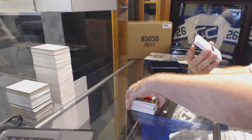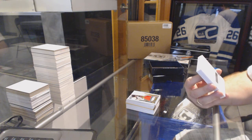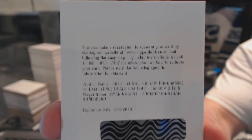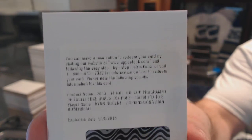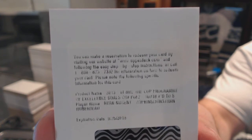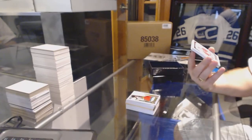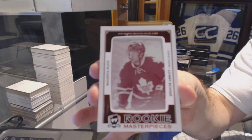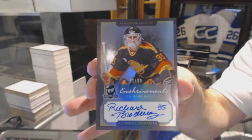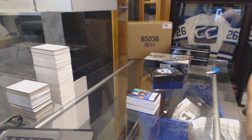We've got a random Program of Excellence dual autograph number 5, between the Oilers and the Panthers, of Ryan Nugent-Hopkins and Jonathan Huberto. For the Maple Leafs, 101 Printing Plate, Spencer Abbott. And for the Vancouver Canucks, a Shrine Mints Auto number 60, Richard Broder — he's got a nice autograph.